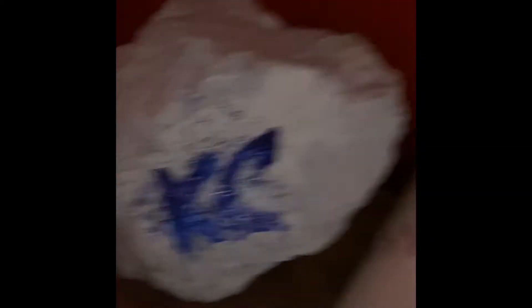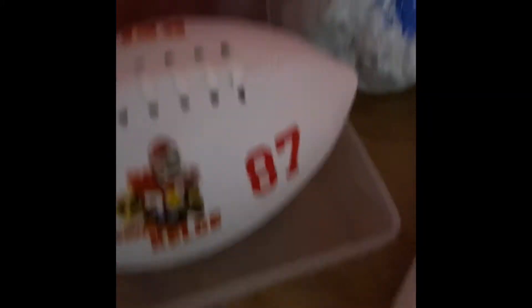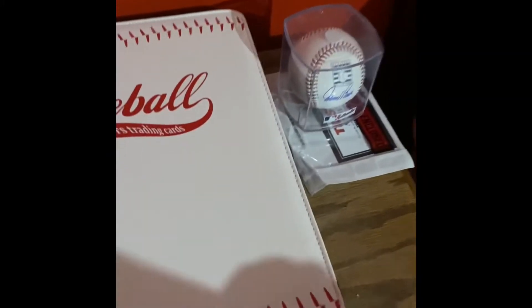Here's my Kansas City Royals rock. Here's my tribal Scotty bowl — that's my second favorite thing, actually it's tied. Here's my baseball card, and here is the pride of my collection.